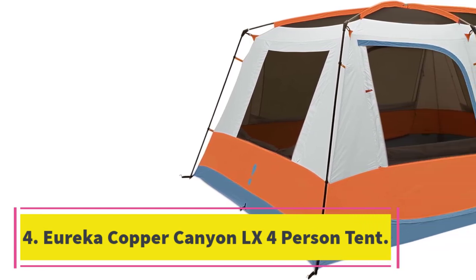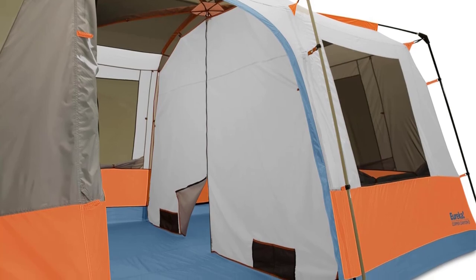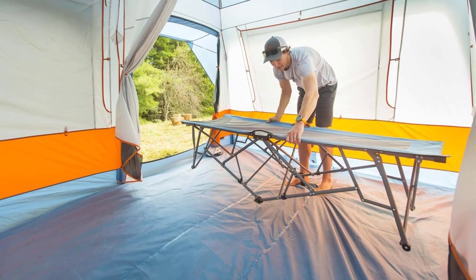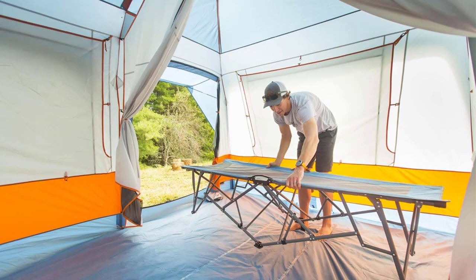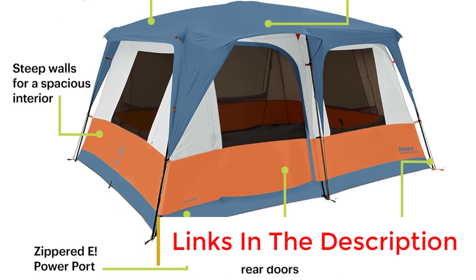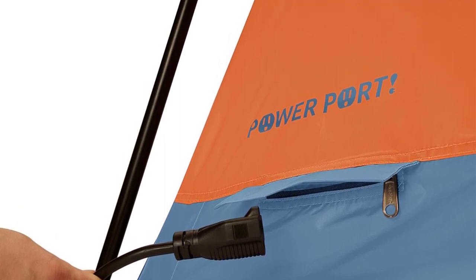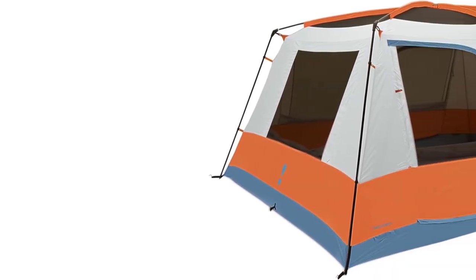Number four: Eureka Copper Canyon LX 4-person tent. Is your need for a four-person tent focused on a four-person group rather than a four-person capacity? Then you may like the Eureka, as it's made for 12 people, providing livability. This would suit a pair of car camping couples well, or accommodate a group of backpackers in need of luxury after a long day. You have two vestibules in the Eureka Copper Canyon, each large enough to accommodate a queen air mattress, or even some camping beds if you want true luxury. Further maximize comfort by using the overhead storage — there are little pockets near the ceiling where you can keep personal items like books, torches, and other necessities.